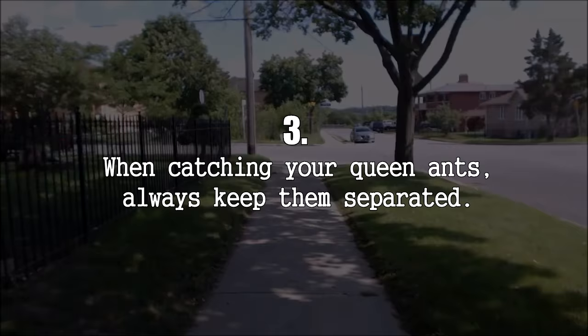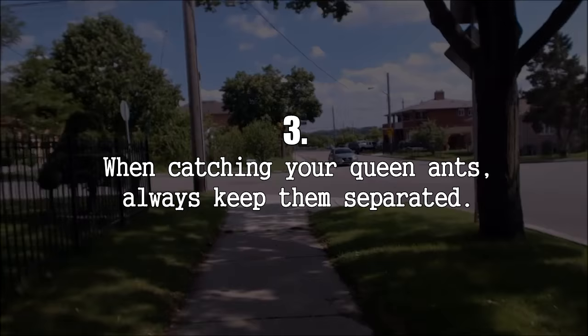Number 3: When you catch your queen ants, do not mix them. They may fight, and if they're a formic acid sprayer, they may formic acid spray each other to death. In an enclosed space like a snap cap vial or bottle, this can be disastrous.